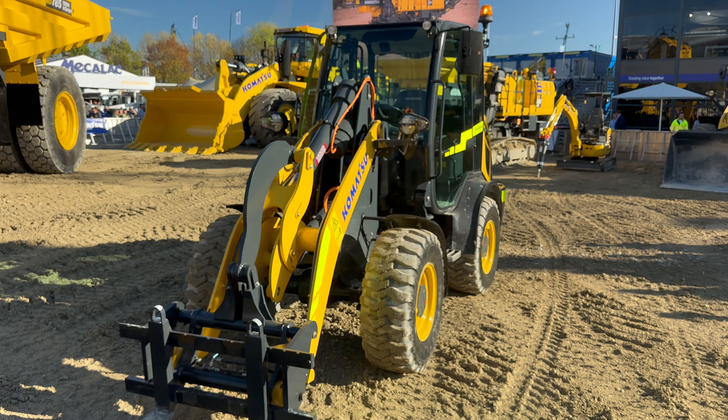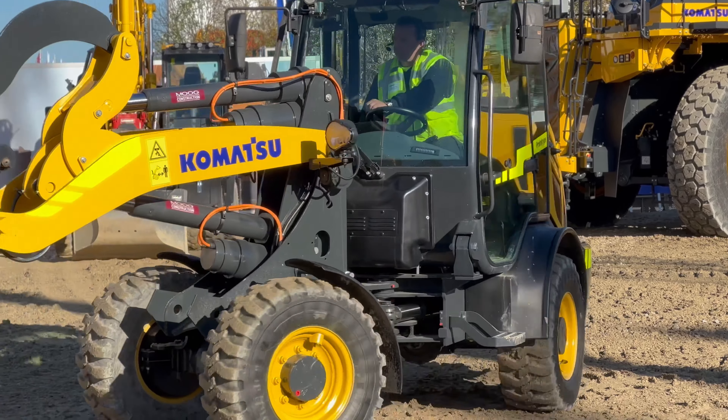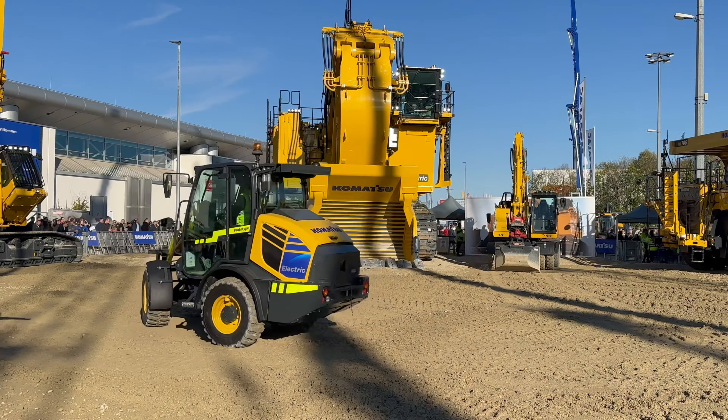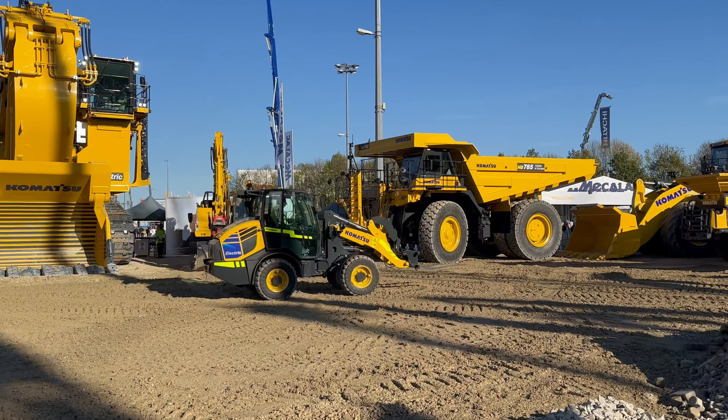The way this works for Moog is that an OEM approaches them with interest in electrifying a machine. Moog gets to work stripping out all of the internal combustion engine and hydraulic components, then reverse engineers an all-electric solution into that existing machine's footprint. For this loader in particular, Moog connected its engineering team with Komatsu's, and they worked to identify the challenges of implementing electric power into this specific machine — and also what new challenges operators would face on a job site once the machine is electrically driven, beyond just charging.